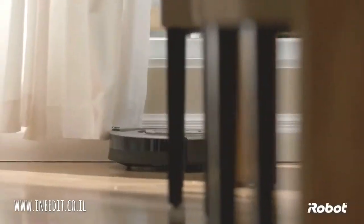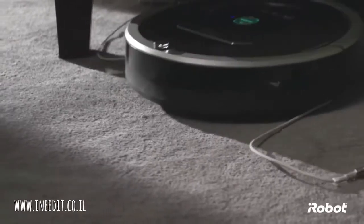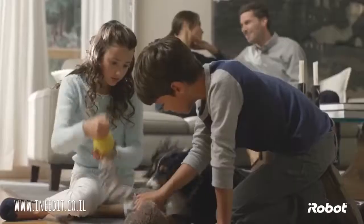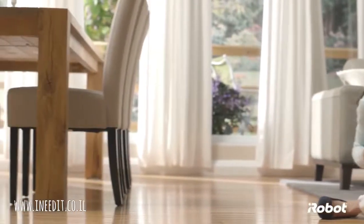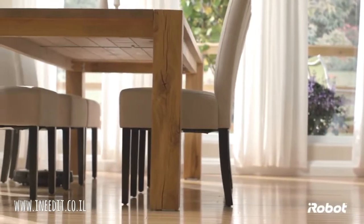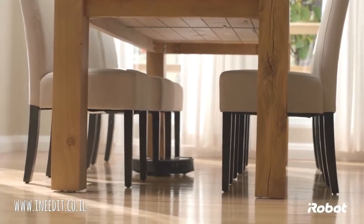It will also clean along wall edges, avoiding stairs, obstacles, and loose wires, and it won't damage your furniture. All of this technology is packed into a groundbreaking robot that's extremely simple to use. Now you can get beautifully vacuumed floors every day, the easy way.